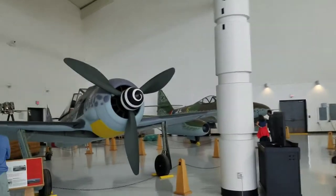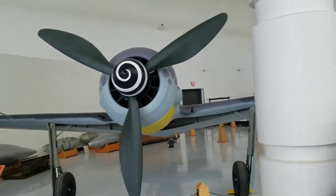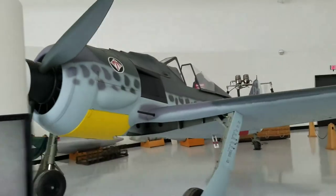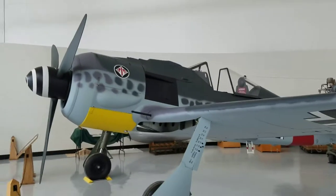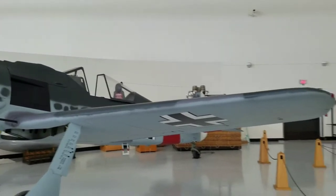Over here we have a Focke-Wulf 190, the German fighter that shot down my dad's plane on February 8th, 1944 — the pilot, Hans Berger, who I interviewed for my book, 'Shot Down.'